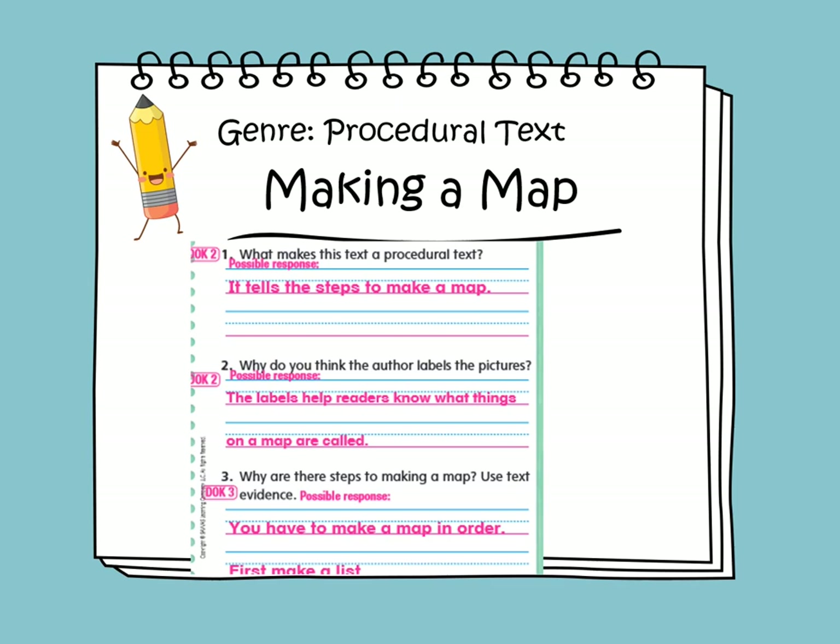Why are there steps to making a map? Use text evidence. You have to make a map in order. First, we need to make a list.